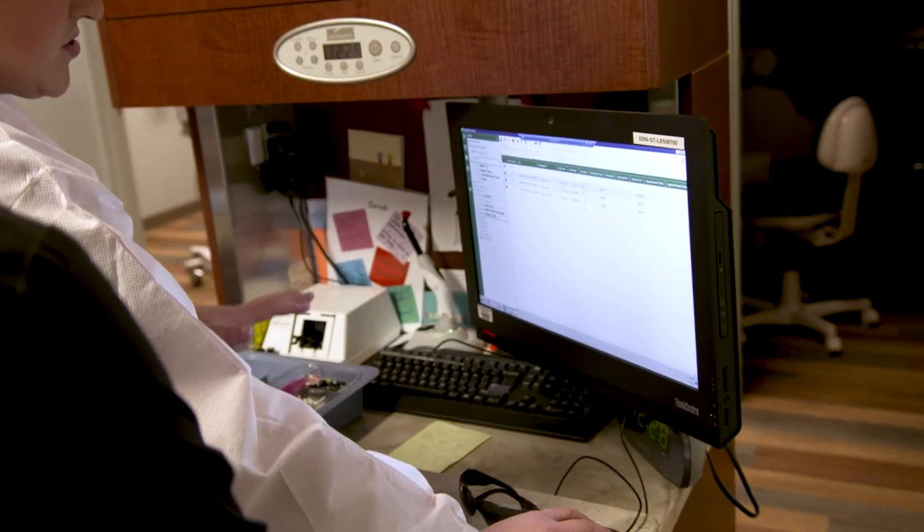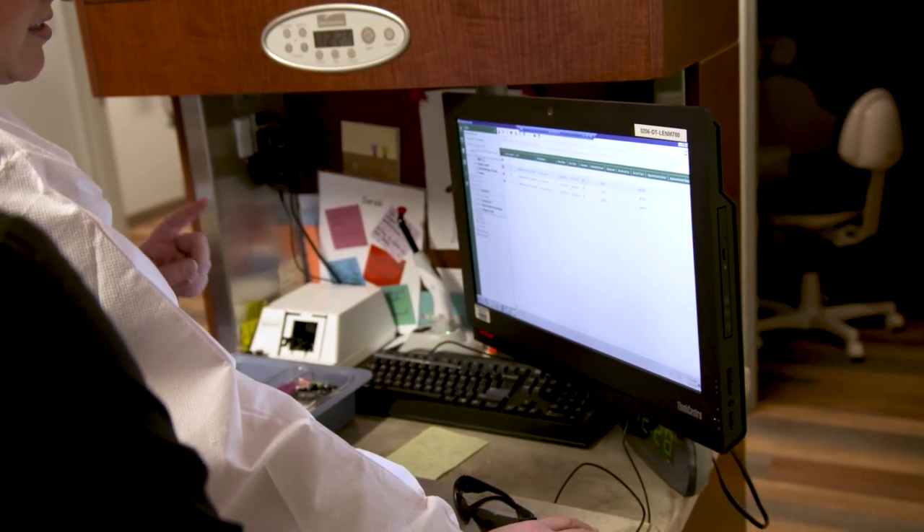Now we're working on telehealth, and they're helping us figure out how to keep that integrated into our electronic health records. So again, it's another cue for me that Greenway is the right partner for us.